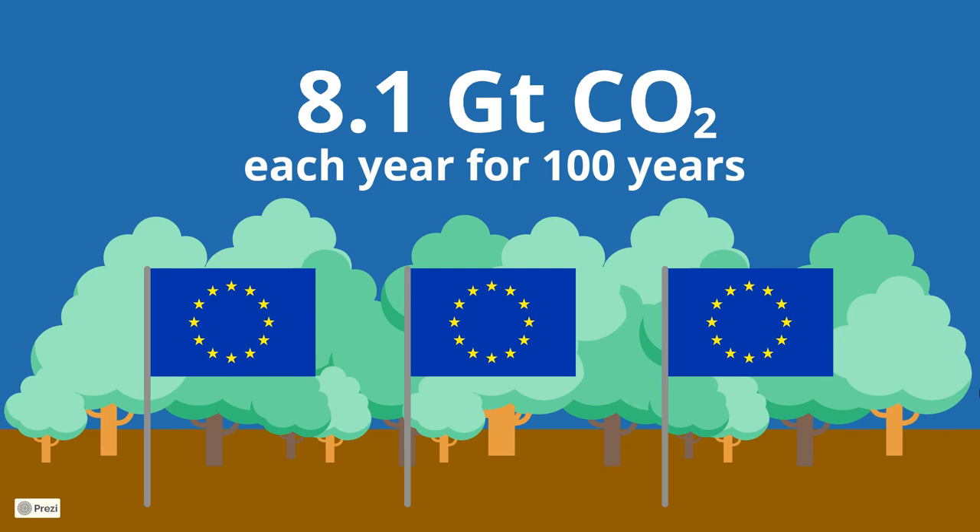It is important to note that countries contribute unequally to those numbers. For example, in the US, per capita meat consumption is three times greater than the world's average.